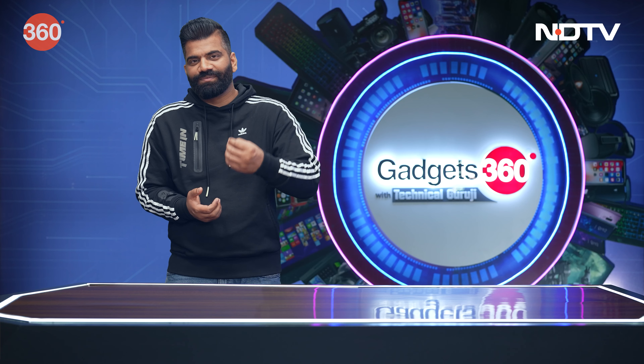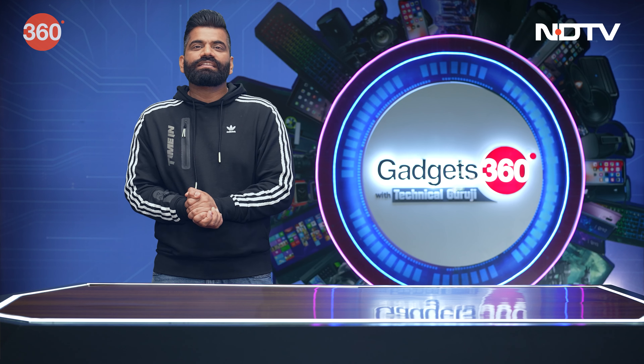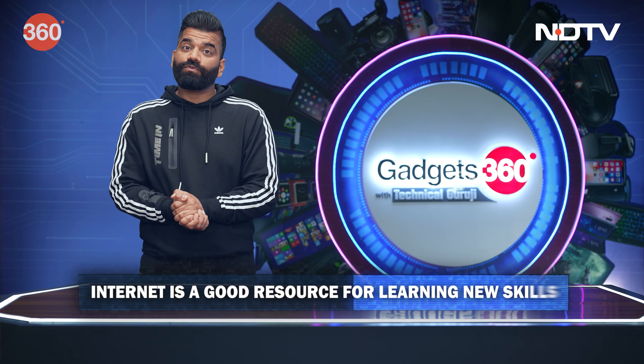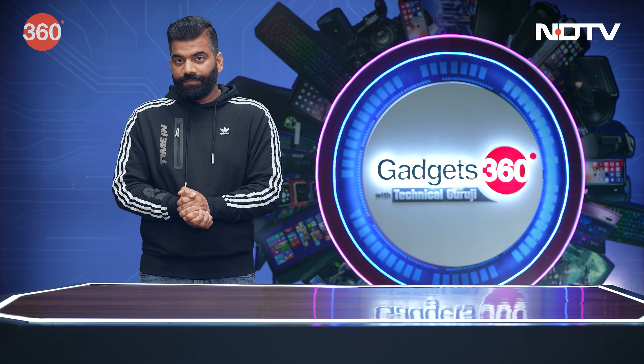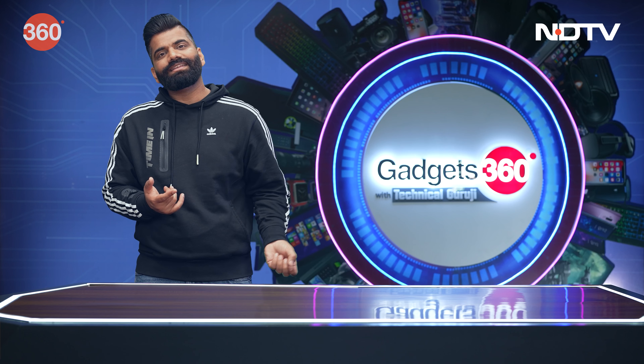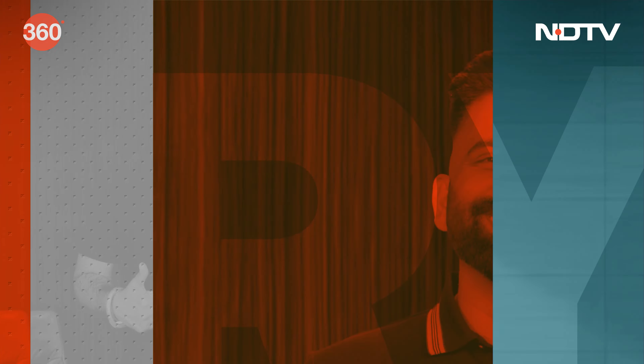To make a website, go to Google and search — there are multiple free courses and resources available. You learn from those websites and can then very easily create your own website.